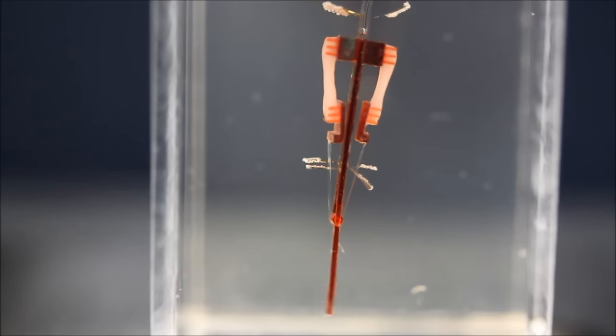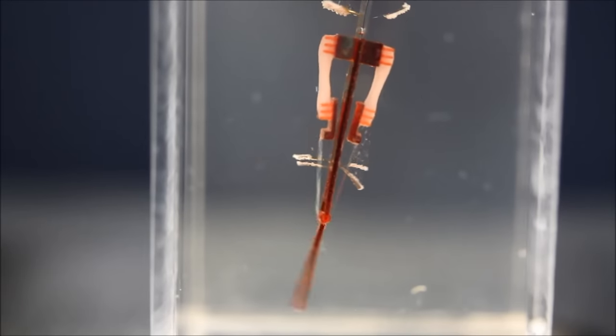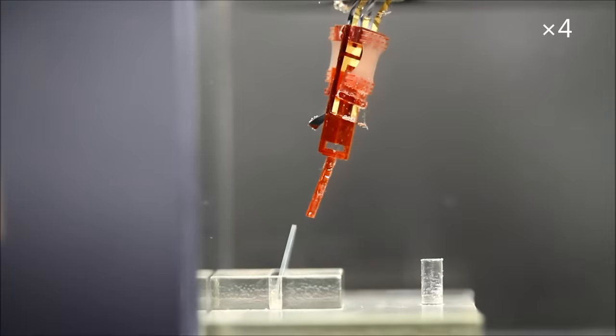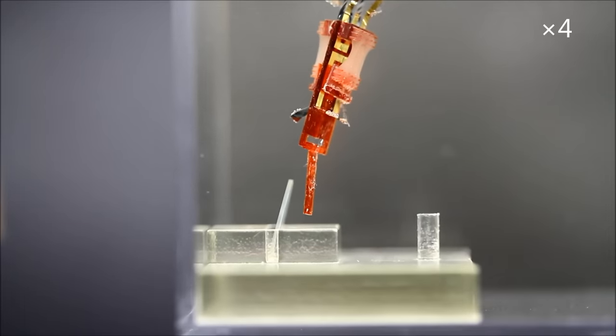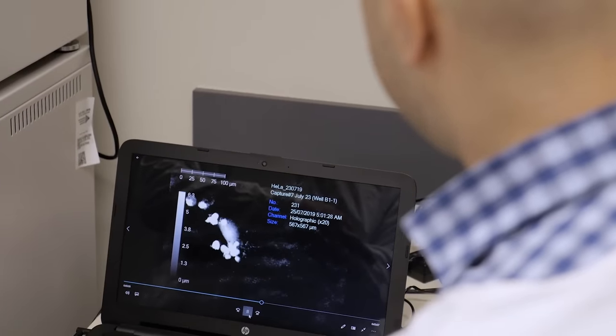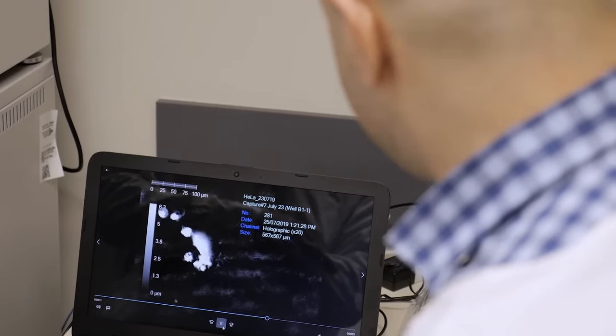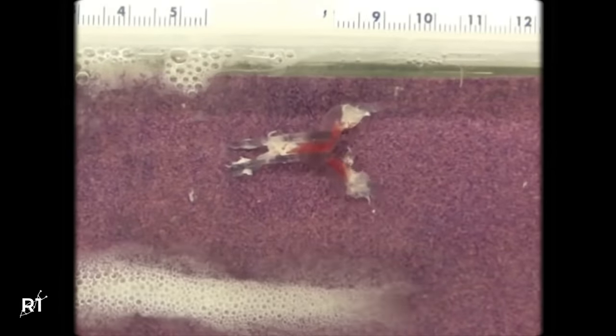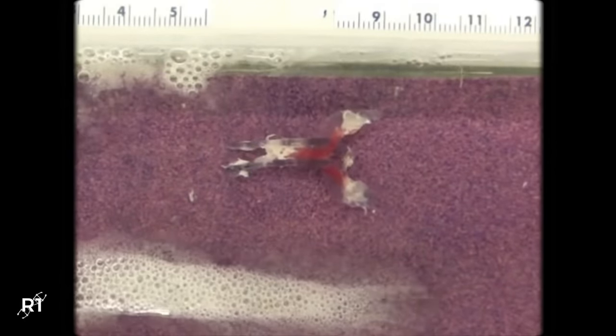Biohybrid robots are generally composed of muscle tissue, either cardiac or skeletal, and an artificial scaffold. The benefit of using biology in robotics is substantial. Biological components have unique characteristics that artificial materials can't exactly replicate. Their greater flexibility enables them to move more like living organisms than machines. They can also quickly and naturally respond to external stimuli. Some could even heal from damage or injuries.